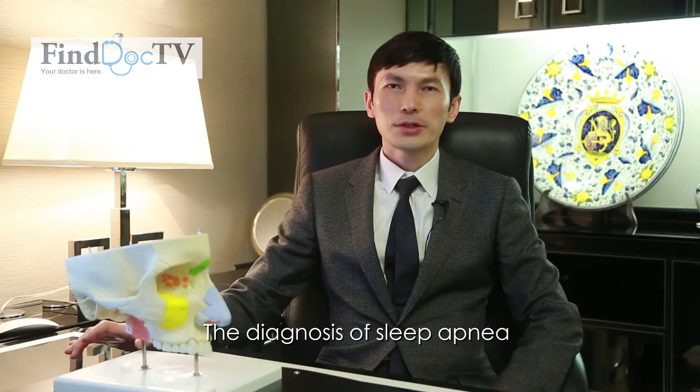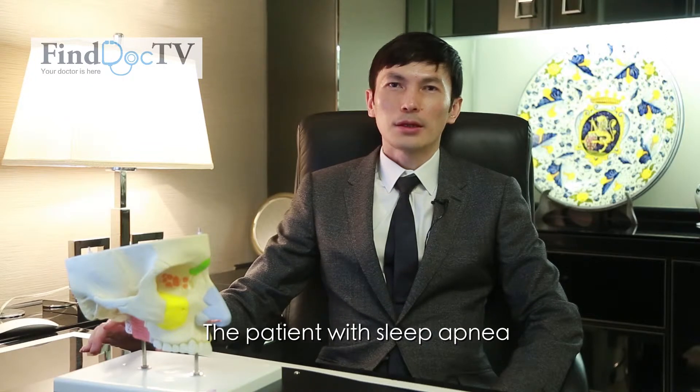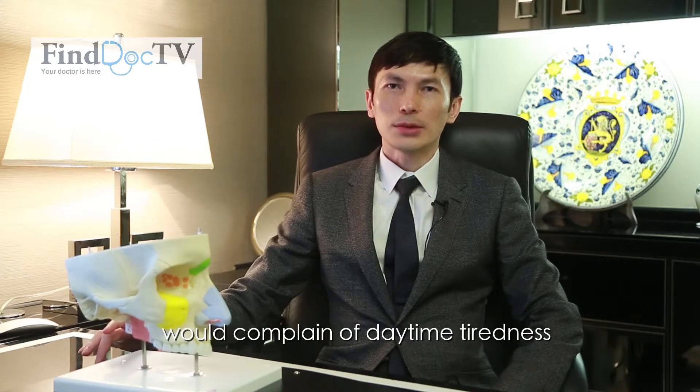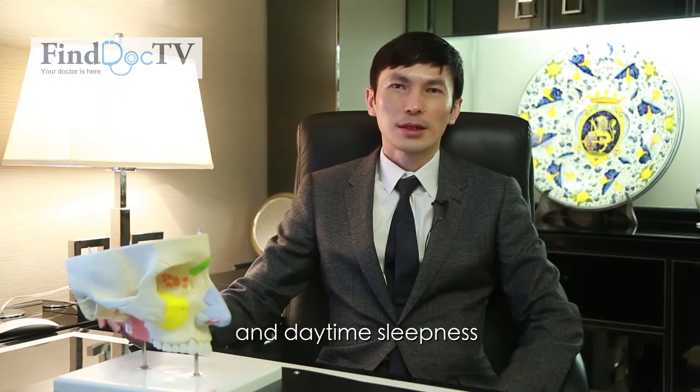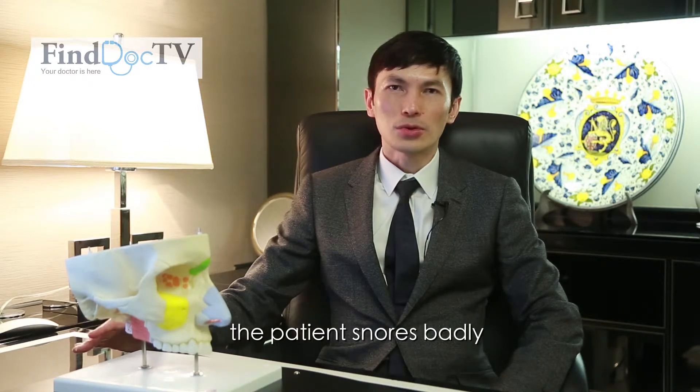The diagnosis of sleep apnea usually starts from the history. The patient with sleep apnea would complain of daytime tiredness and daytime sleepiness. The spouse would complain that the patient snores badly.